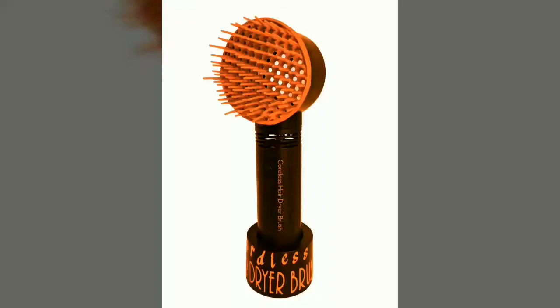If you've got a busy lifestyle and need to make sure you always look and feel your best, then you need the cordless hairdryer brush.